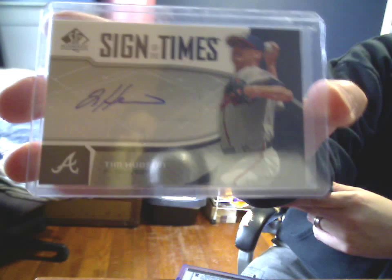And a sticker auto, SP Authentic, Sign of the Times, 37 of 75, from 2006.